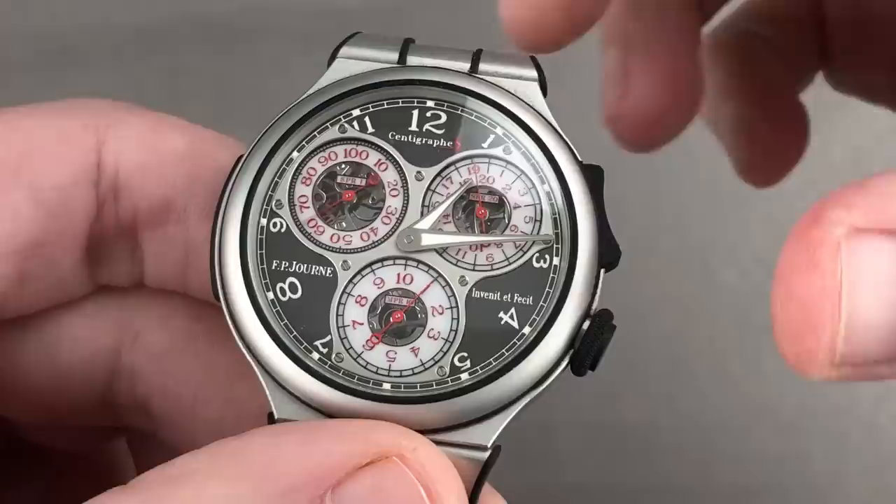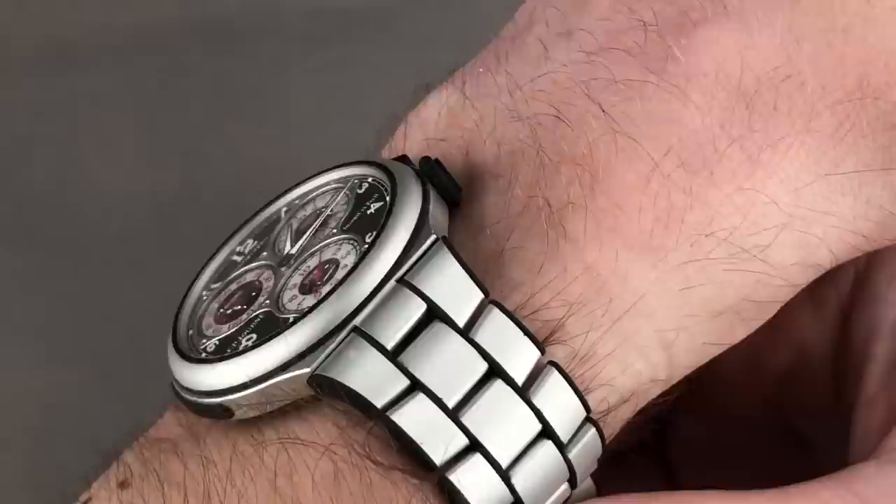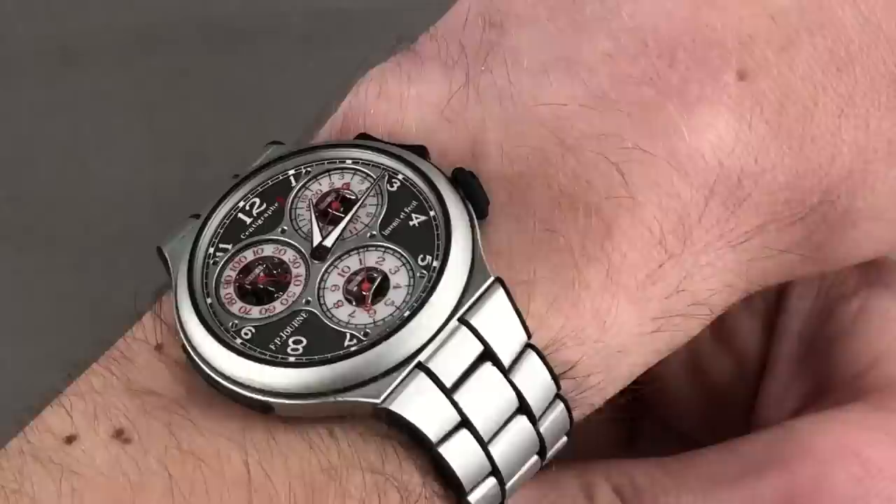The watch has an 80-hour power reserve when the chronograph is not running, 24 when it is — but then again with the 10-minute being the largest register, you're probably not going to run the watch full-time. It is absolutely pancake flat at just about 11 millimeters thick. This can absolutely be your all-the-time watch for every occasion. If you want to buy FP Journe discontinued, highly collectible, and suitable for summer, this is the way to go.